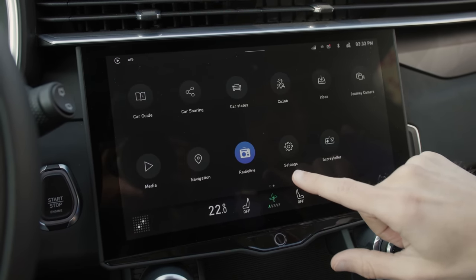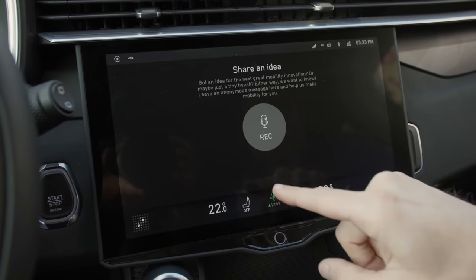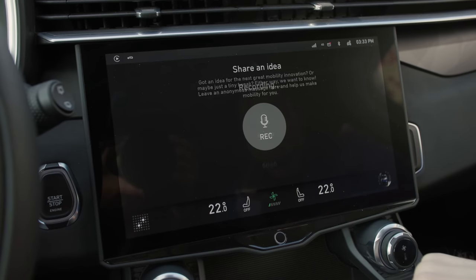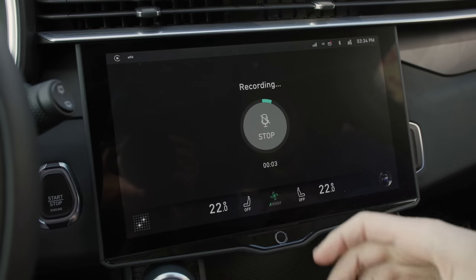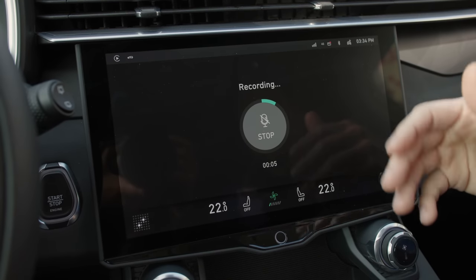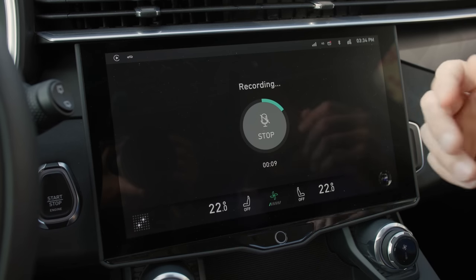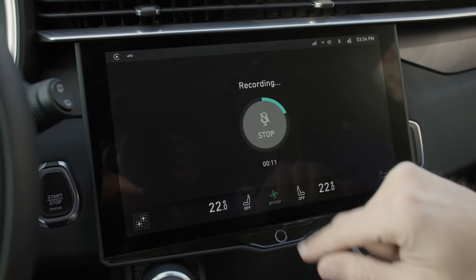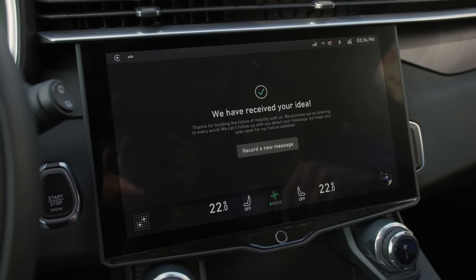The Colab function is interesting — here you can record and share an idea. For example, I recorded: 'Hey guys, why don't you just switch the voice assistant to Google Assistant? I mean, you have the technology — you also use it in the Polestar 2 and the Volvo XC40 All-Electric. So why don't you just use it here?' Now the engineers got my message. I'll send it and probably they'll rethink it.